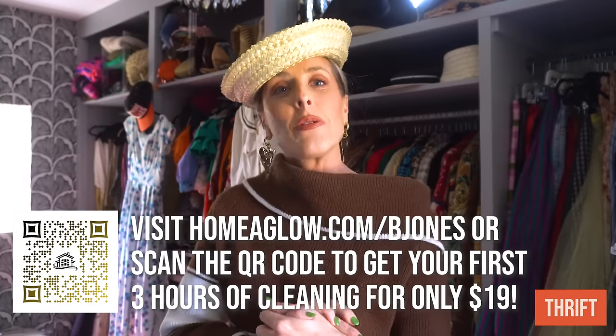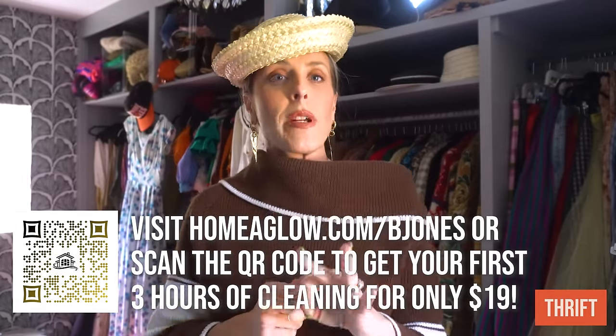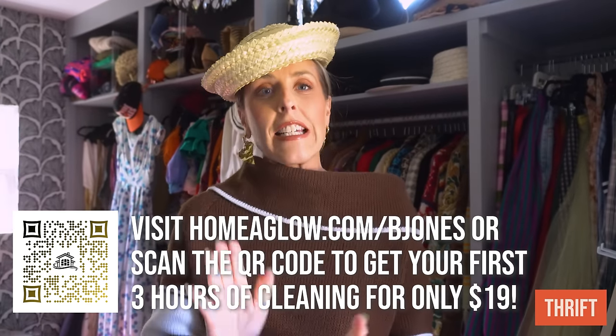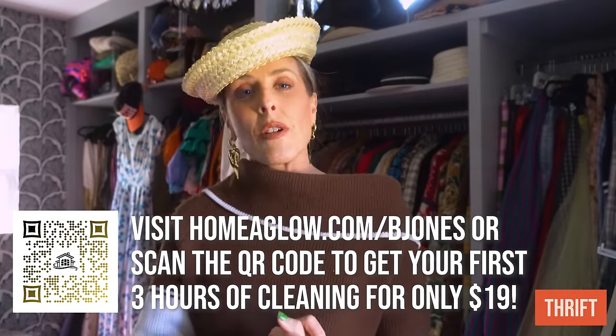I was traveling last week and over the weekend I was able to hop on Home-A-Glow's website and book a cleaner for this morning. My house feels so refreshed for spring. Home-A-Glow also has a Forever Clean membership that saves you about $30 an hour on future cleanings, with unlimited cleanings starting at $19 an hour — backed by their happiness guarantee. Available in the U.S. only. Go to homeglow.com/bjones or scan the QR code to get the first three hours of cleaning for only $19.